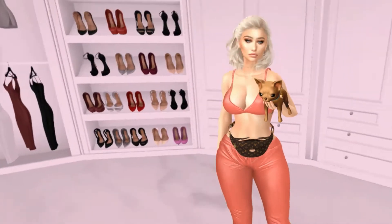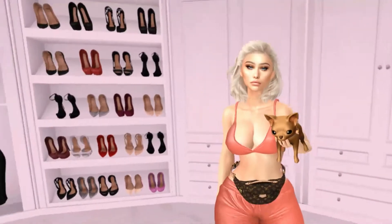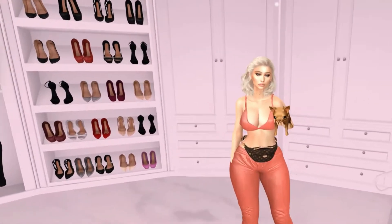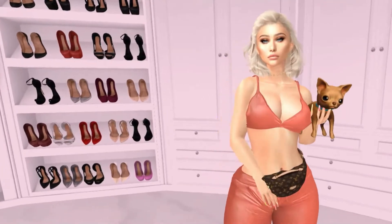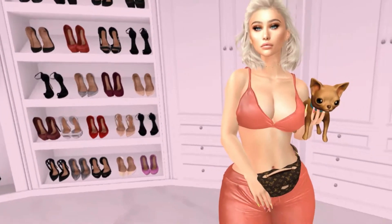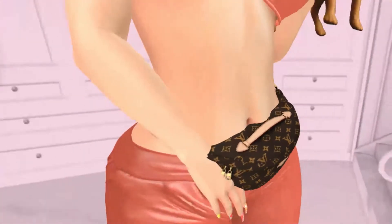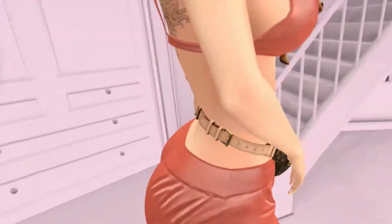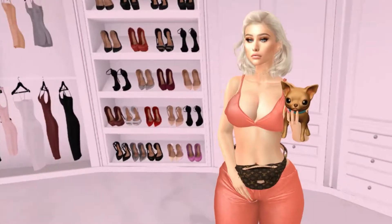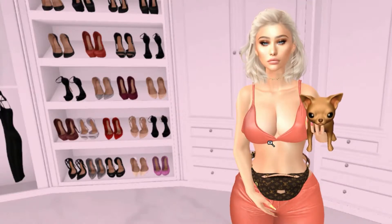I love this little comfy tracksuit and bra combo. It fits really really well and I love the color — I haven't seen that color much. I paired it with this little bum bag from Seven. It's a little bit weird how bum bags fit on Second Life, but it's super cute and adjustable.